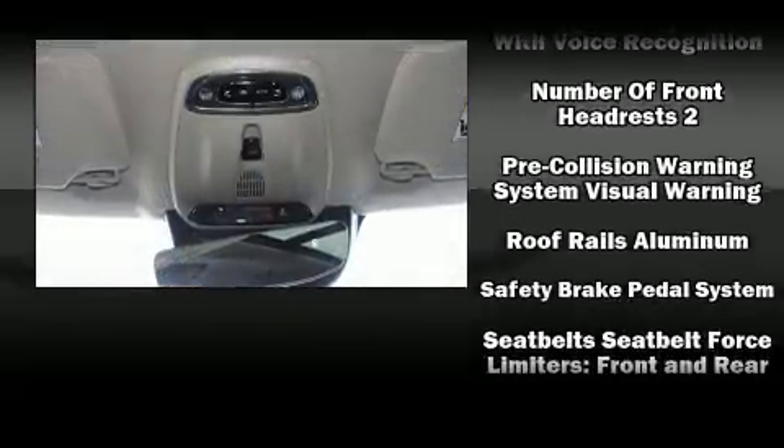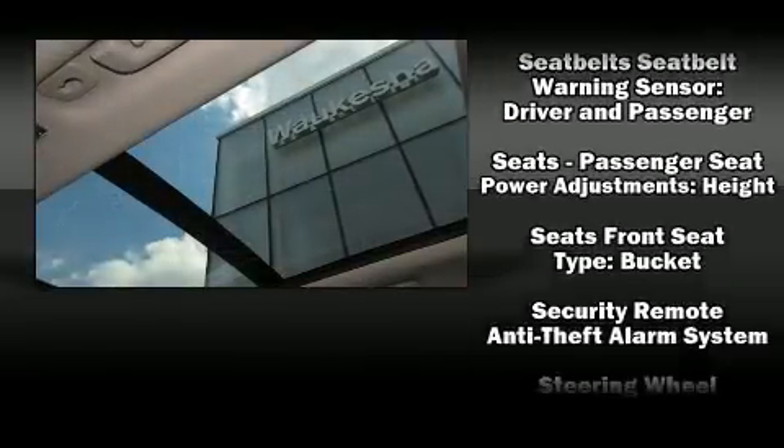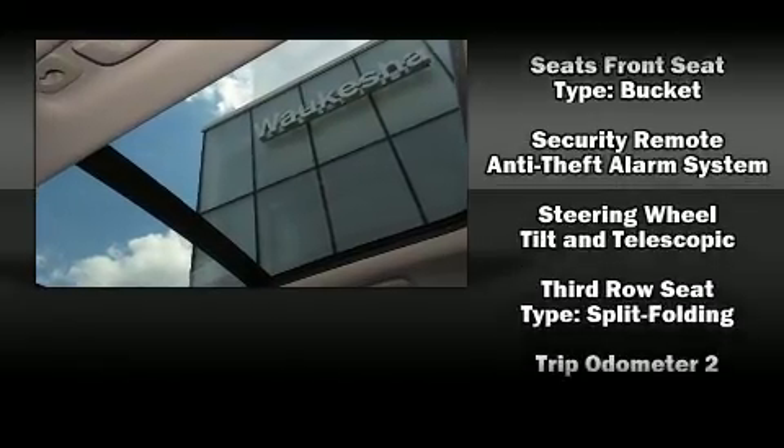This vehicle has achieved certified pre-owned status by passing Volvo's comprehensive certification process, including a comprehensive 130-point inspection.